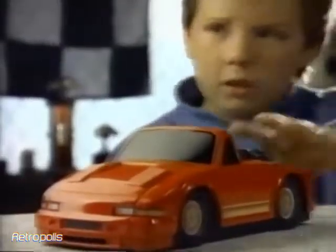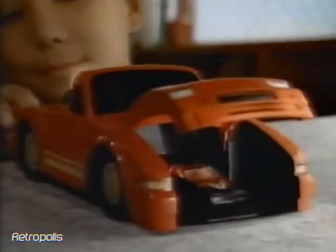It's just an ordinary car. Oh, yeah? There's a Hot Wheels inside.